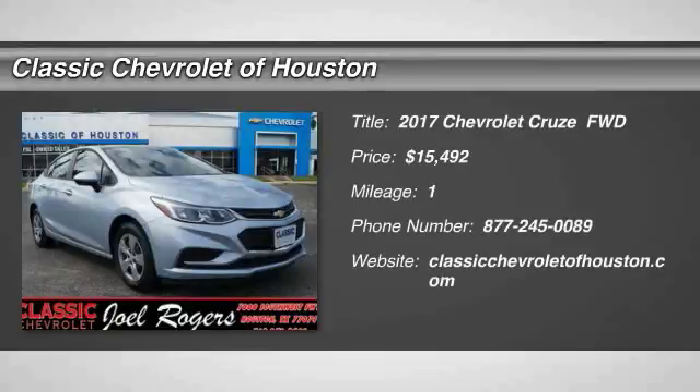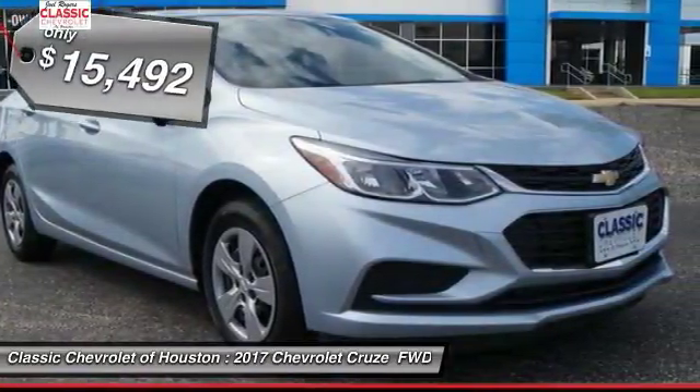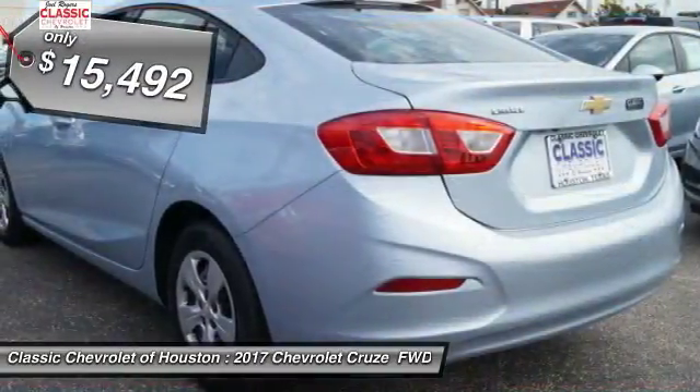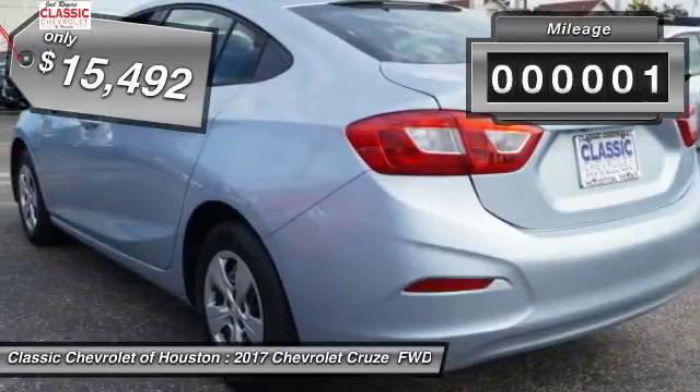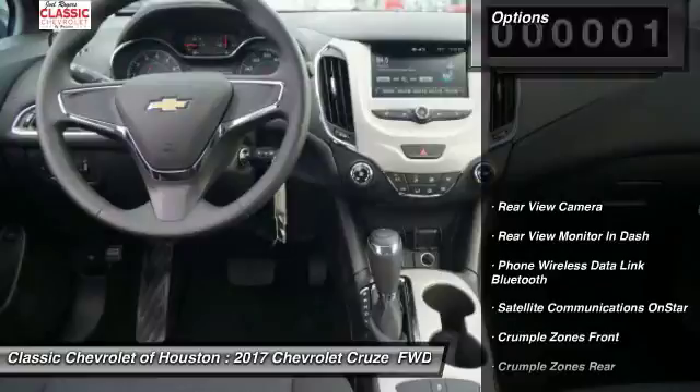Stop by and take a look at the 2017 Cruze. The Cruze blueprint calls for more than you'd expect and is priced below $20,000. This vehicle has less than 100 miles. Here are some of this vehicle's great options.